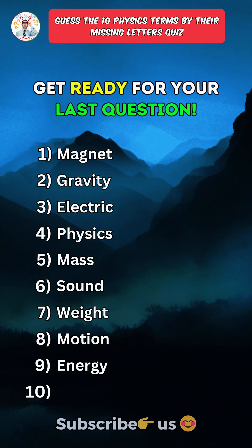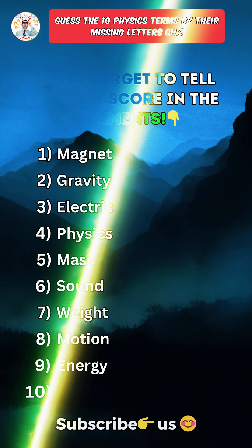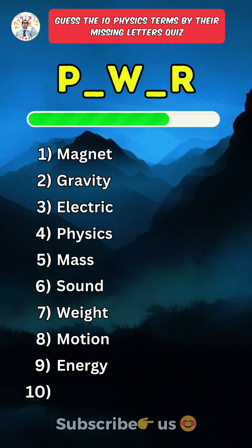Get ready for your last question. Save this quiz and don't forget to tell me your score in the comments. Last one — you can answer it!